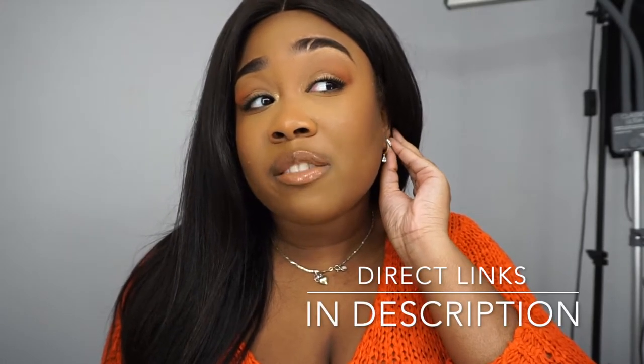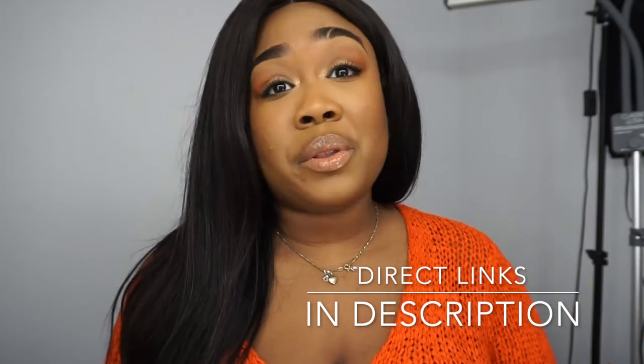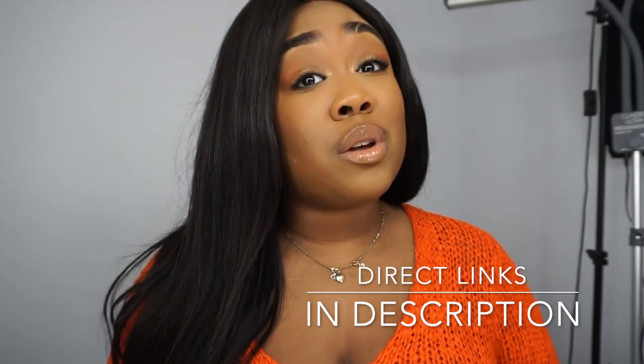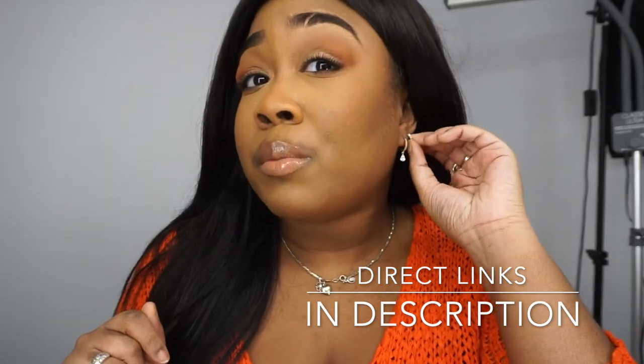These earrings are so comfortable to sleep in. I know you're not supposed to sleep in your jewelry, but I honestly do sleep in them and nothing's ever happened to them. I've been wearing them for quite a bit and I'm just obsessed with the company. Right now, if I'm not mistaken, a Black Friday sale is coming up, so I would definitely take advantage of that and grab some beautiful jewelry.